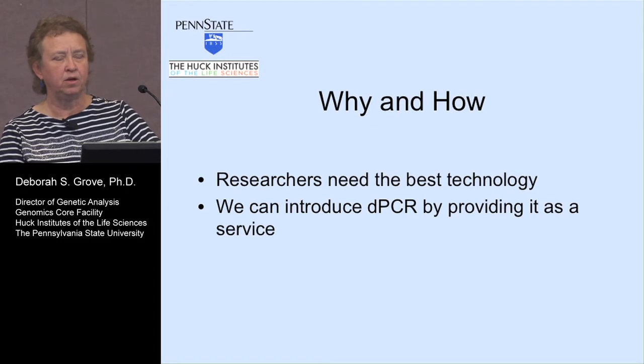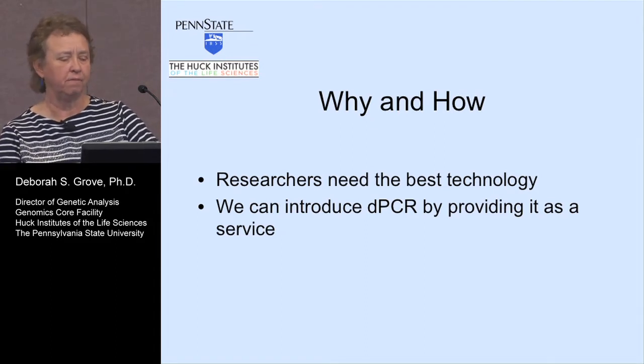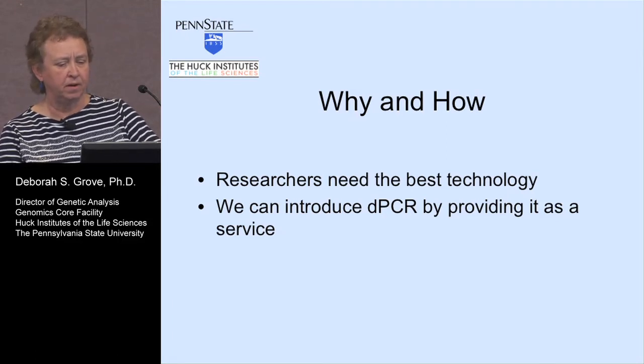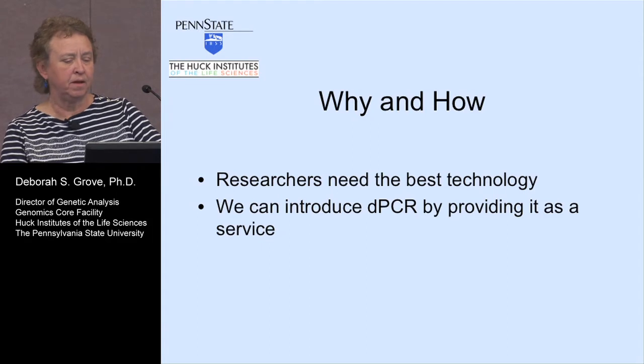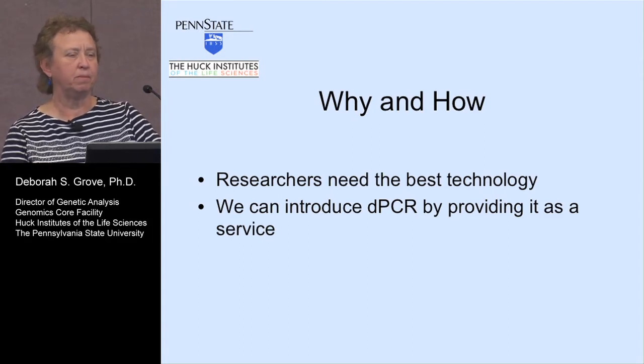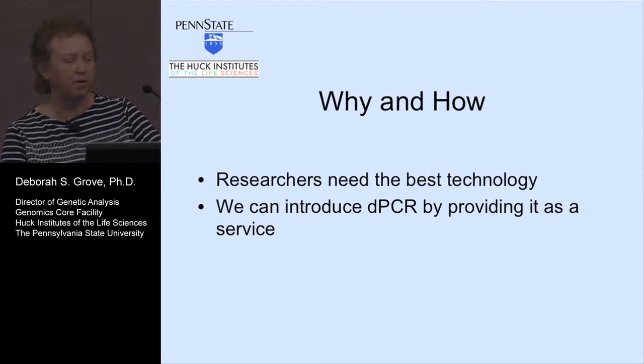So when you consult with them, you can tell them what you need from them. The digital PCR in this case is a prime example of what we can do for the researcher. We can introduce it as a service — that's probably what we'll start with — a small charge for that, and later maybe make it something where people can walk in and use it on their own.